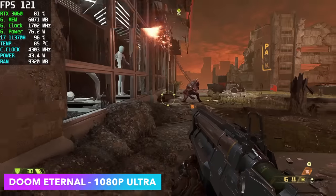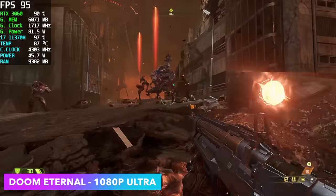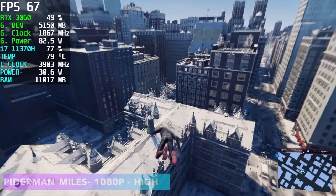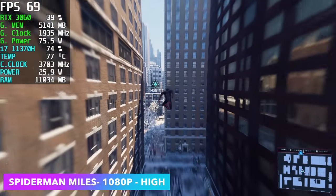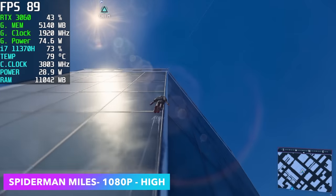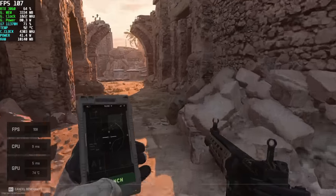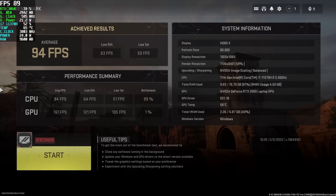Next up, Doom Eternal, 1080p ultra settings — this is one of those games that just works. It's a really well-optimized game. We're getting an average over 100 FPS at ultra settings, and we could probably go up to Nightmare even the way it's set up right now. Checking out Spider-Man: Miles Morales — this kind of shows us that the CPU is holding this RTX 3060 back. If we had a more powerful CPU, or at least a better cooling system to keep those clocks up, we could get a lot more out of this, because we're only at around 65 FPS at 1080p high. The final PC game was Call of Duty: Modern Warfare 2, 1080p balanced preset — by the end we had an average of 94 FPS and a low of 50. The performance summary showed a CPU bottleneck at 99%, so this is really holding us back.